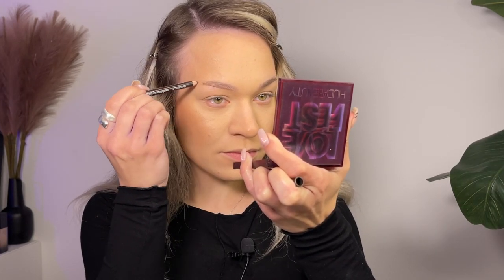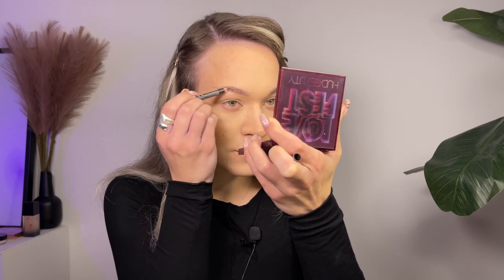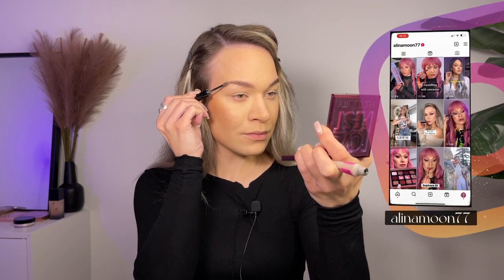Now I'm going to show you the easiest brow makeup. Here's what you need to do: brush them out lightly, draw a line along the bottom of your brows, fill in any gaps with a pencil without applying too much pressure, then brush them out again. The fifth and most important step — nothing makes your brows look more beautiful than brow gel. It gives them a fancy, well-groomed look, and well-groomed brows play a crucial role in your overall makeup.